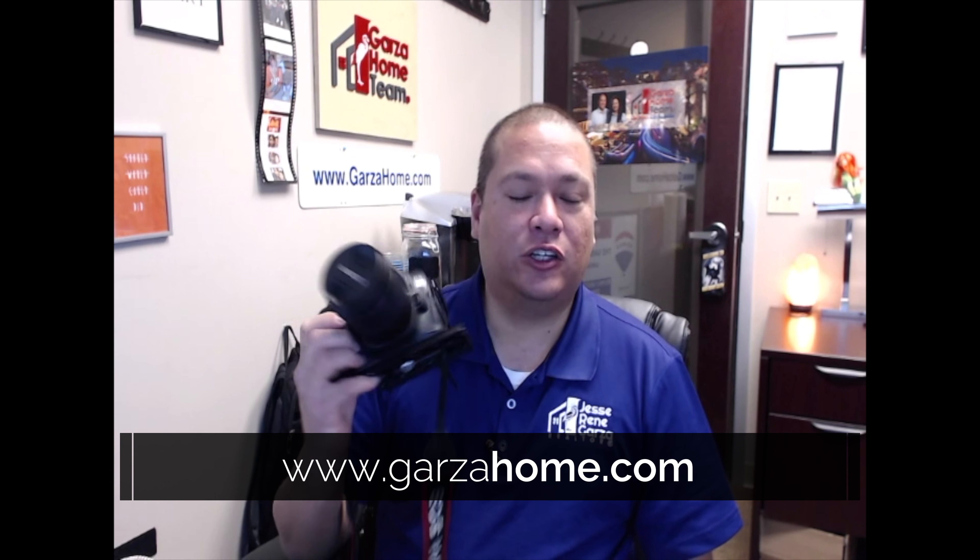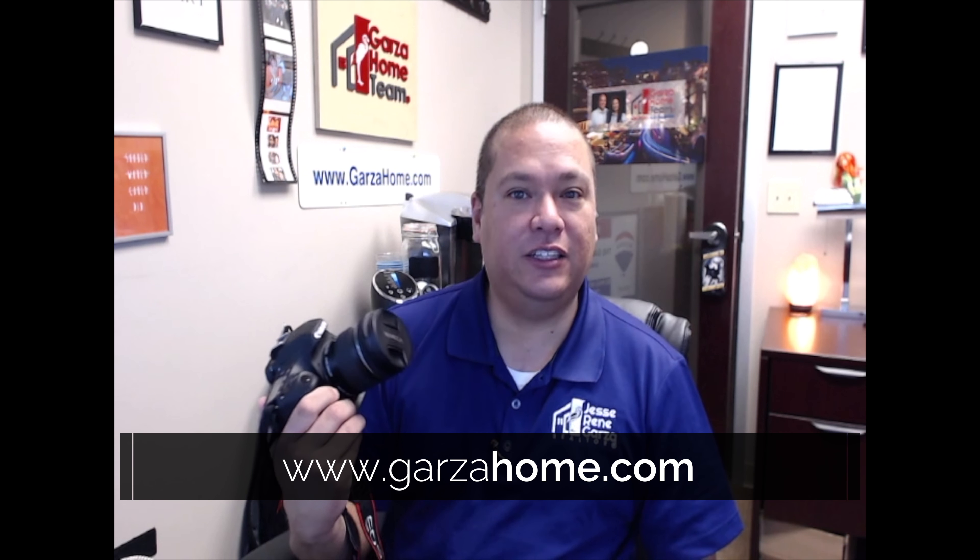One important thing to know is that if a realtor takes cell phone pictures first and then tries to update them with professional photos afterwards, the original pictures tend to stay associated with the secondary listing websites and unfortunately may not update properly. We actually learned this the hard way.